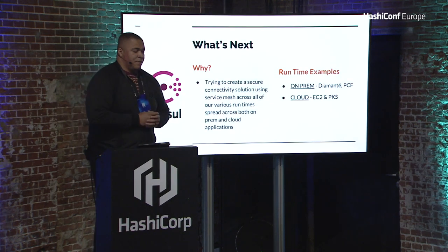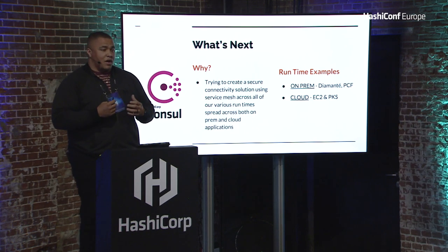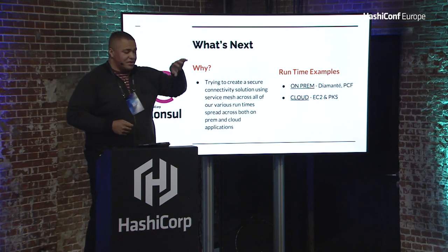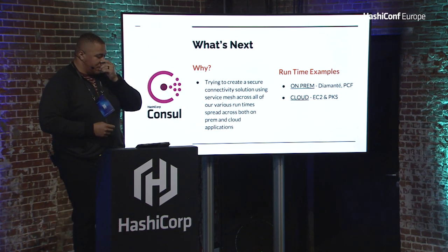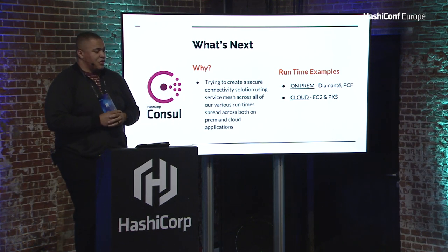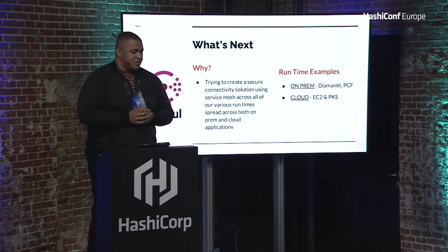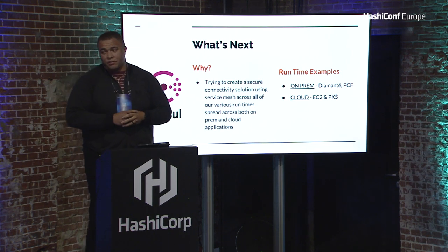What's next? We've recently started to ingest Consul into our enterprise. Vault is doing really well, Terraform is doing really well, and now we're going to try adding another part of the HashiStack. Why? We're trying to create a secure connectivity solution using service mesh across all of our various runtimes spread across both on-prem and cloud applications. Examples include on-prem: Diamanti and PCF, and cloud: EC2 and PKS.